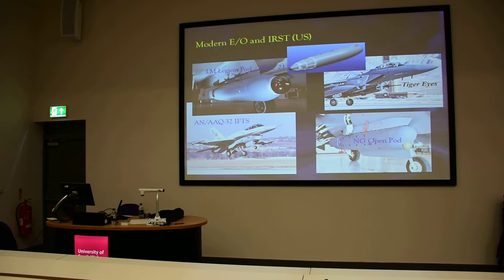This is the sensor — the old sensor of the F-14, upgraded, on a pod. And also most recently, the open pod by Northrop Grumman. So I think there is some kind of resurrection of IRST in the US forces also.